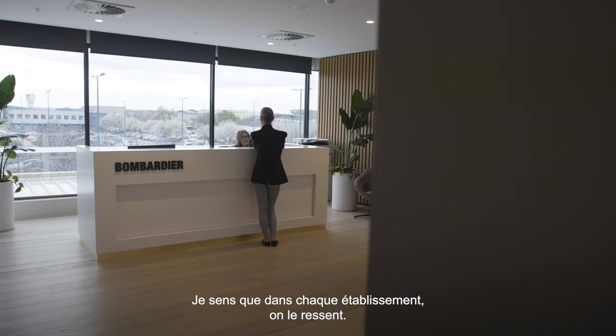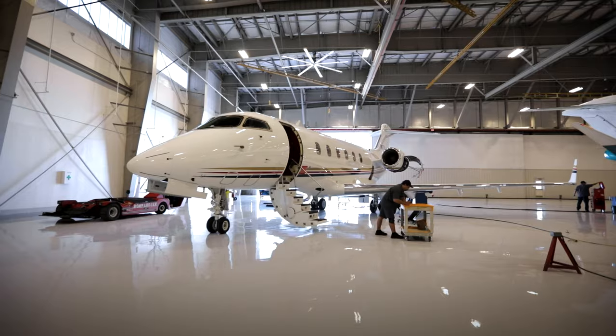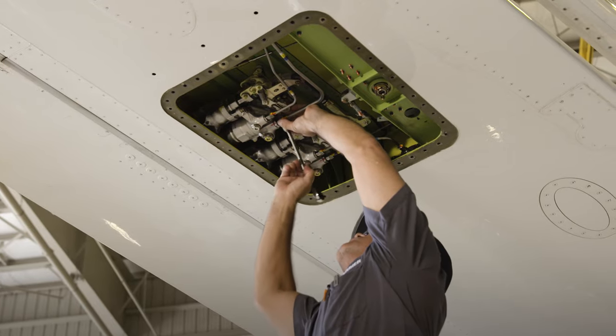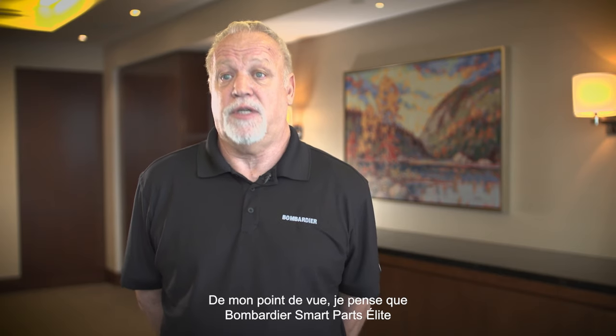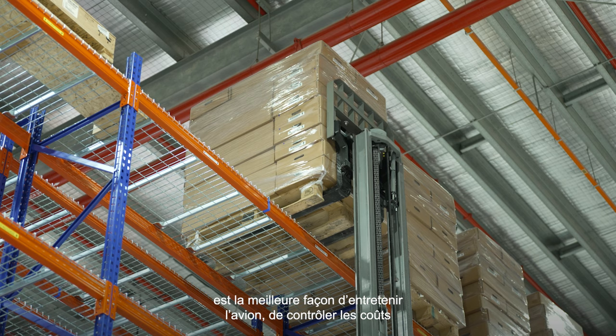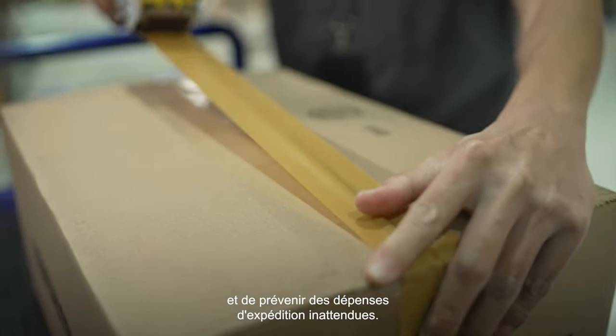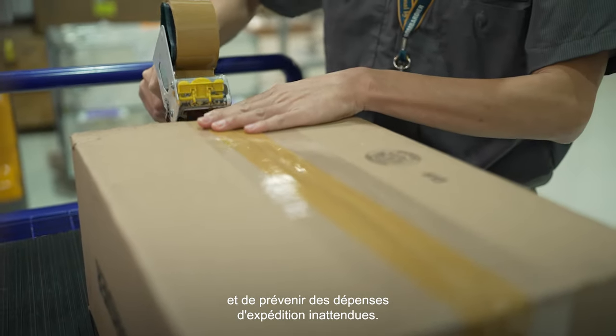In each facility we've been to, you feel it — you can tell the difference. From my perspective, I think Bombardier's Smart Parts Elite is the best way to maintain the airplane and control costs and protect you from a lot of unexpected and unwanted shipping expenses.